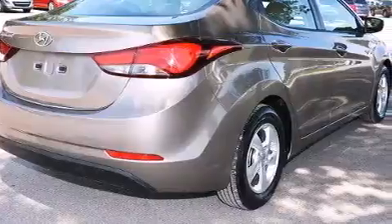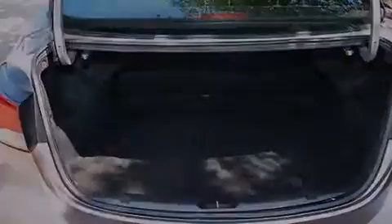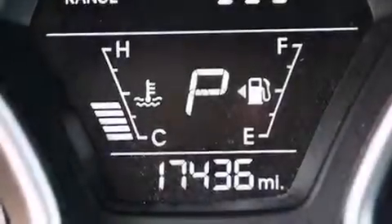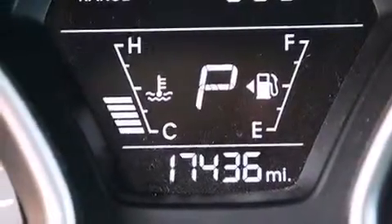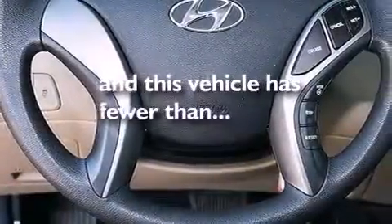The following features are also included: a low-tire pressure indicator, air conditioning, cruise control, 12-volt power outlets, front multi-stage airbags, rear seat child-proof door locks, a pass-through rear seat, steering wheel controls, full power accessories, and this vehicle has fewer than 18,000 miles on the odometer.